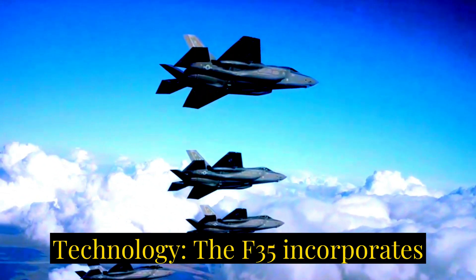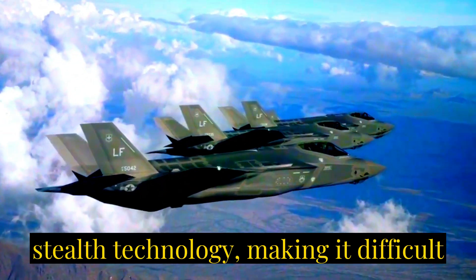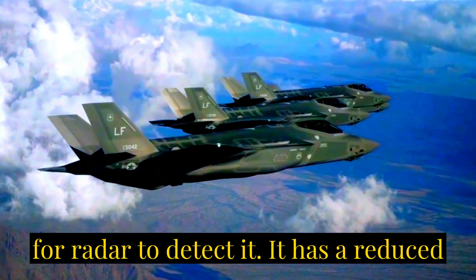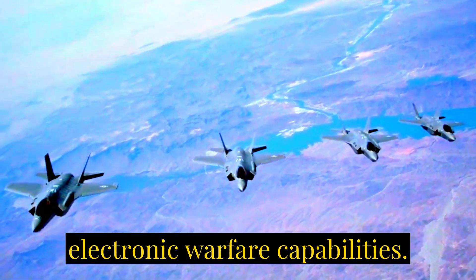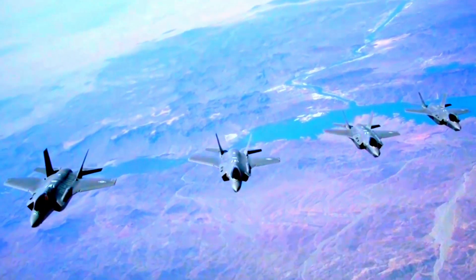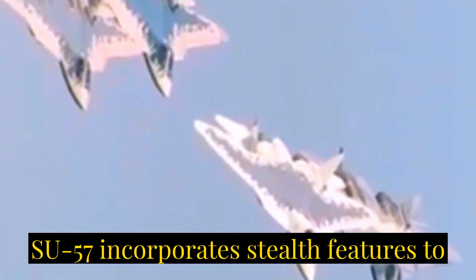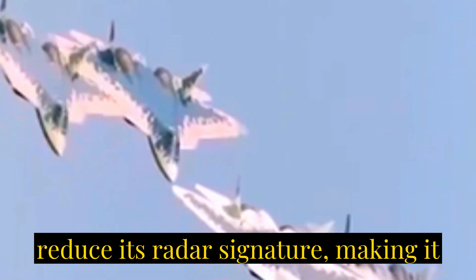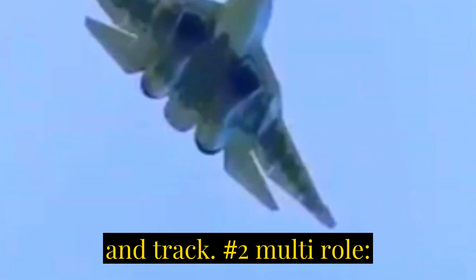Number one: stealth technology. The F-35 incorporates stealth technology, making it difficult for radar to detect it. It has a reduced radar cross-section and advanced electronic warfare capabilities. Like other fifth-generation fighters, the Su-57 incorporates stealth features to reduce its radar signature, making it more difficult for adversaries to detect and track.